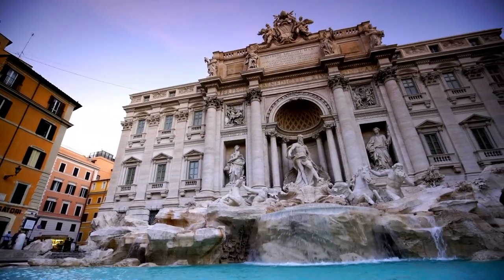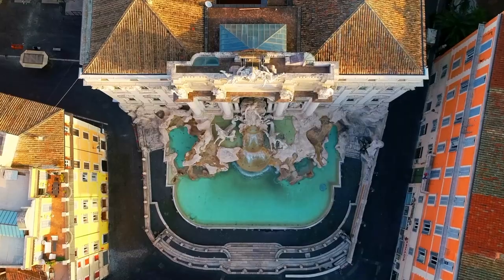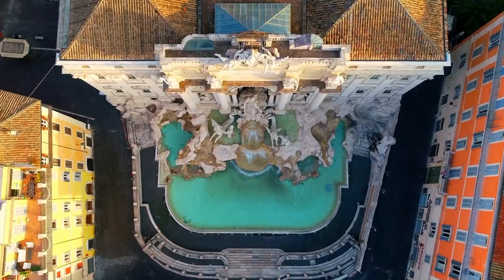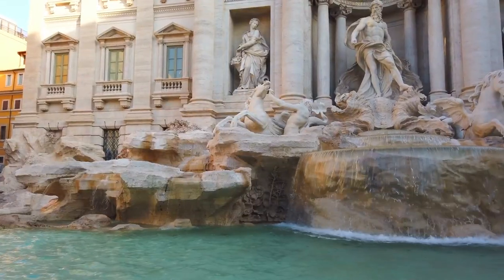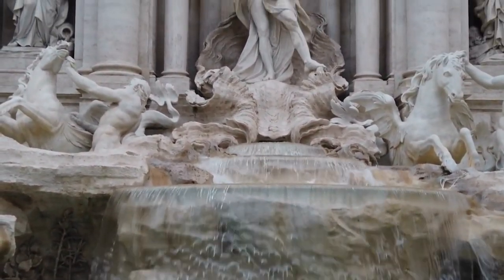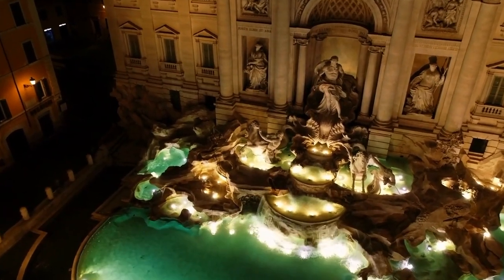Number 3: Trevi Fountain. This 17th-century masterpiece, one of the city's most popular tourist attractions, has been immortalized in films. Throwing a coin into the Trevi Fountain is a Roman tradition that's supposed to ensure your return. Rome's largest fountain is fed by an aqueduct built by Agrippa in the first century BC. Nicola Salvi designed and built the fountain for Pope Clement against the rear wall of the Palazzo Poli. It depicts Oceanus, the sea god, with horses, tritons, and shells, with water swirling around the figures and artificial rocks, eventually collecting in a large basin always full of coins.